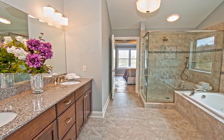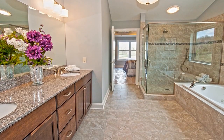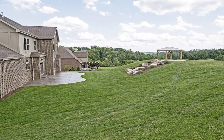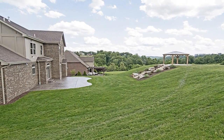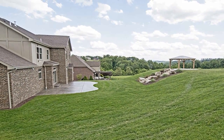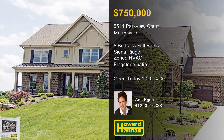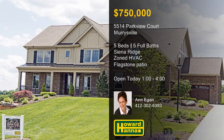The owner's suite enjoys the use of a walk-in closet with an accessory island and a luxurious private bath. Resting atop seven-tenths of an acre on a cul-de-sac, a flagstone patio offers views of distant rolling hills. For more information on this home and the community of Siena Ridge, meet with Ann Egan this afternoon.